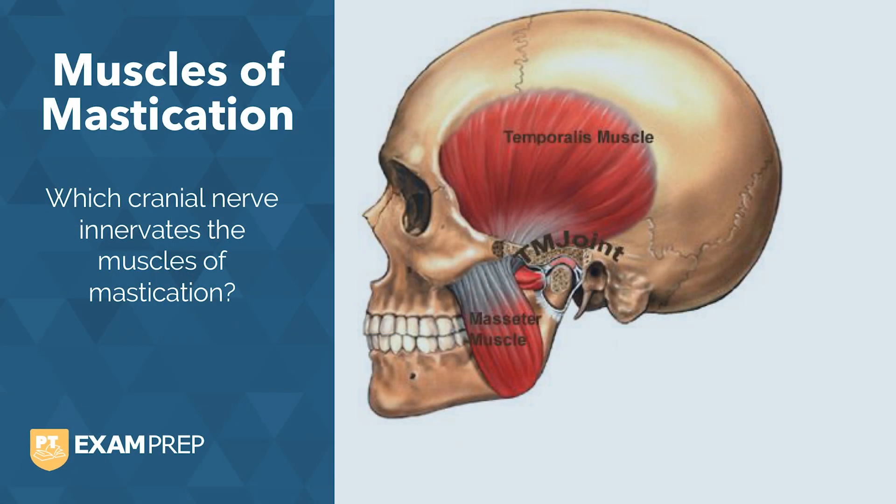Hello, and welcome to Study Topics. This week we'll be covering the muscles of mastication. Let's start off with a question: which cranial nerve innervates the muscles of mastication?